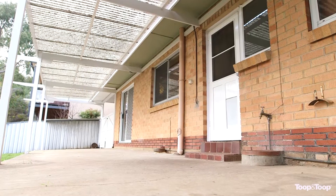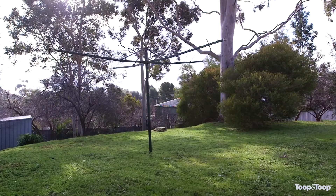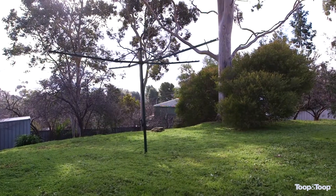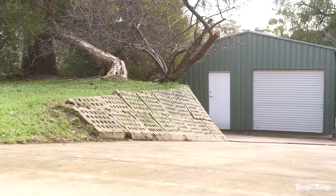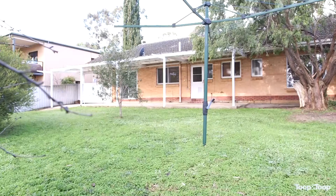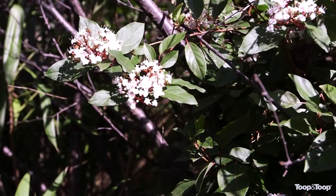Great location, Highbury — a really desirable area. Certainly suitable for first home buyers or investors. Just down the road you've got Dernancourt shops and a route straight into the CBD with the O-Bahn bus service.